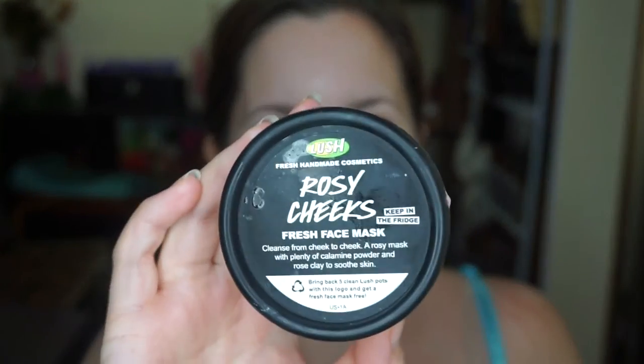So I am actually going to go in and use the rest of my Lush. This is the Rosy Cheeks mask. It says 'cleanse from cheek to cheek.' A rosy mask with plenty of calamine powder and rose clay to soothe skin. This is a fresh mask, so refrigerate it.